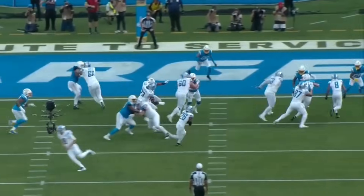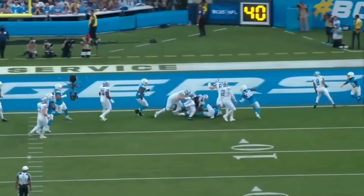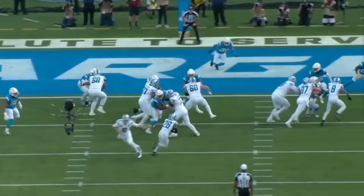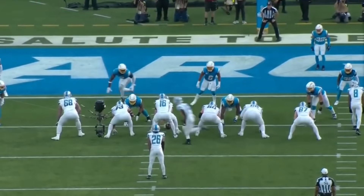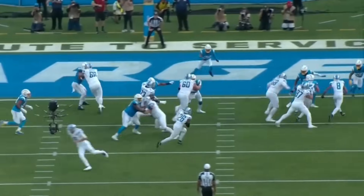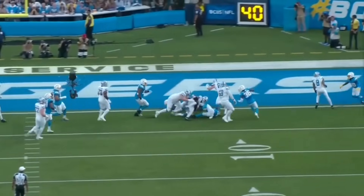I think this is a true testament to how great of a season LaPorta has had. He's been a great run blocker, great pass blocker, and hasn't let up much pressure either — zero sacks on the season, zero QB hits on the season, only one pressure allowed all season. This guy has been absolutely phenomenal in both the pass-blocking and run-blocking game.